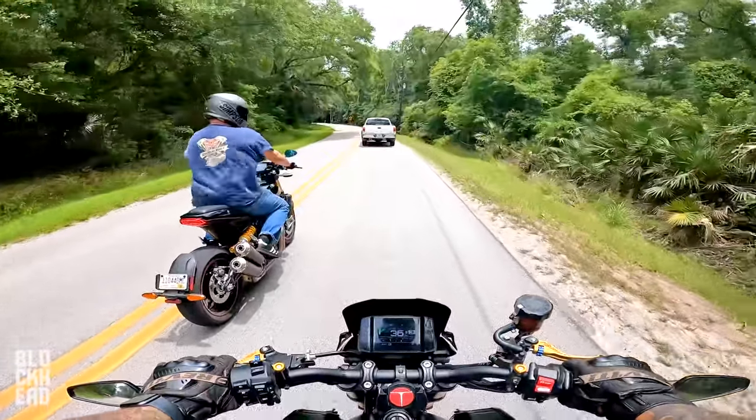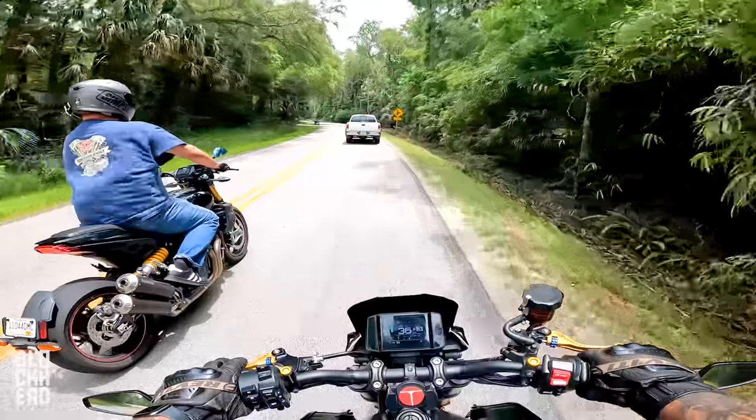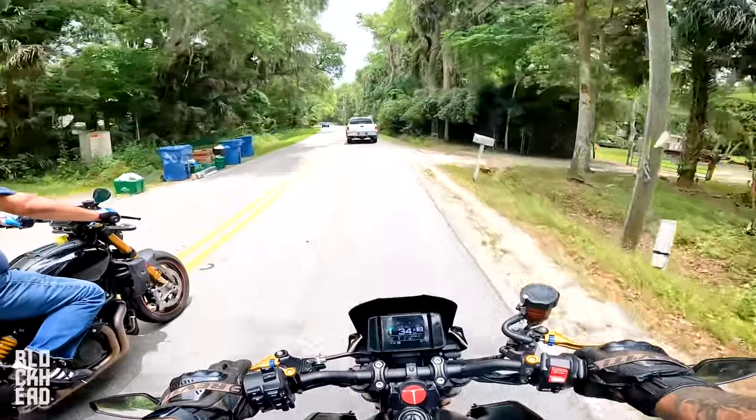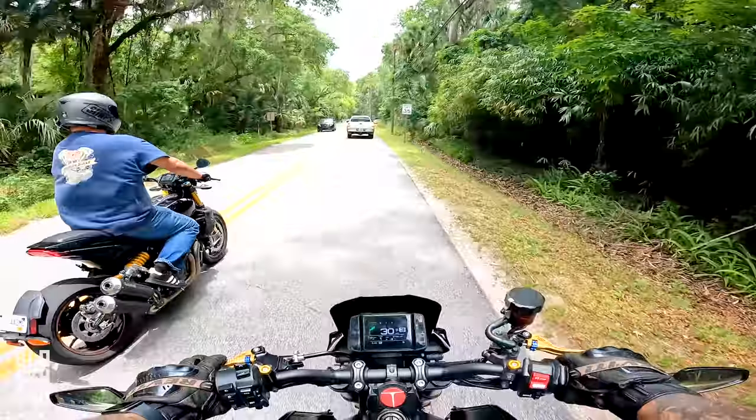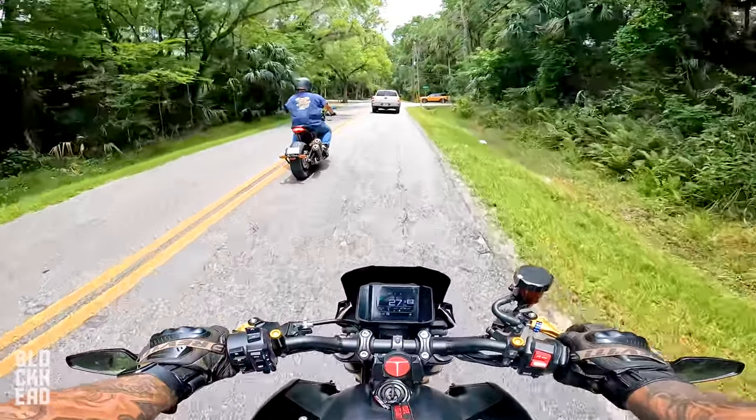Something cool about the FTR on loan: Indian is also sending a bunch of Rolling Sands parts to customize and build it out — so there's a customization build coming up.